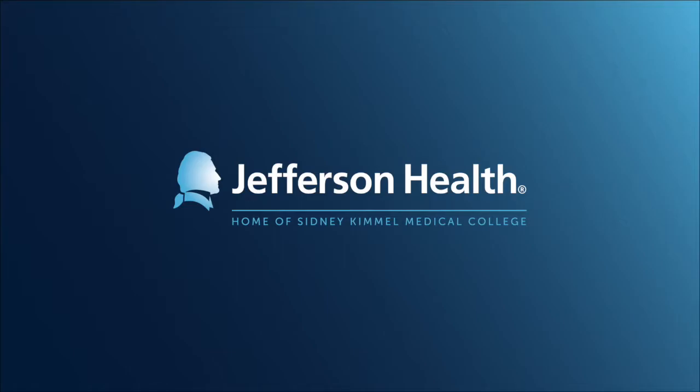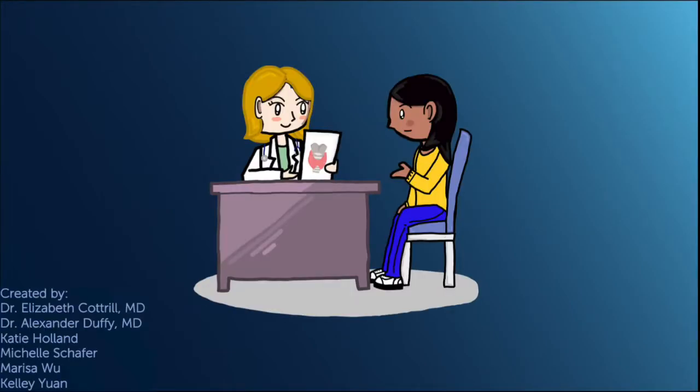Thank you for choosing Jefferson Health and the Department of Otolaryngology Head and Neck Surgery for your medical care. This short video is intended to explain the basics of thyroid surgery and its risks and benefits.